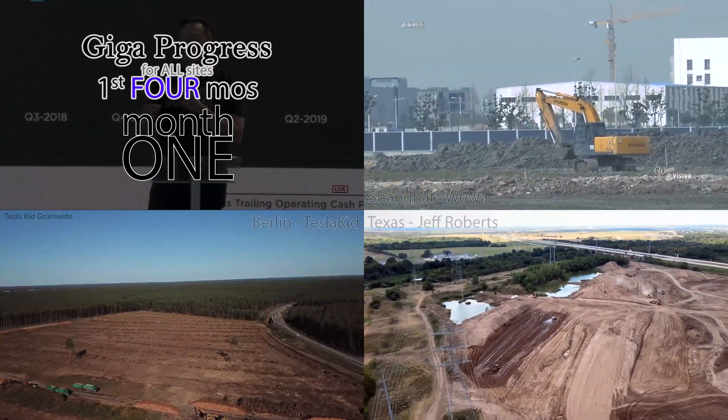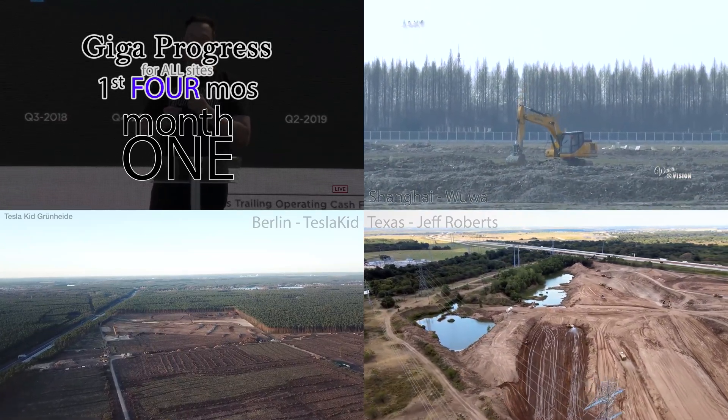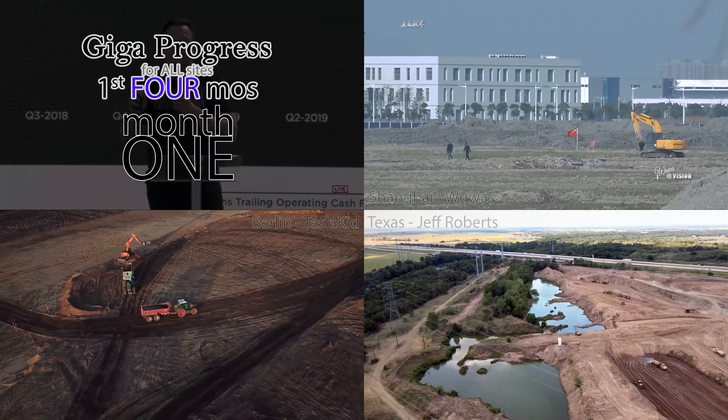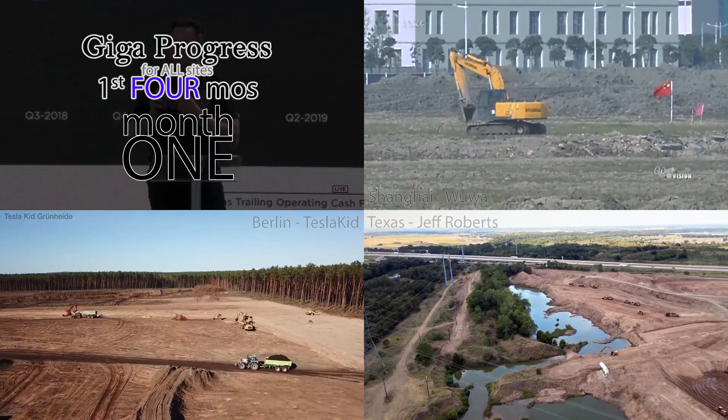As a reminder, the point of MyTesla Weekend is to provide my information-hungry friends with content when the other guys take the day off. Since we're entering a four-day weekend, I plan to release four videos by Sunday. So if you appreciate it, leave a comment and let me know.